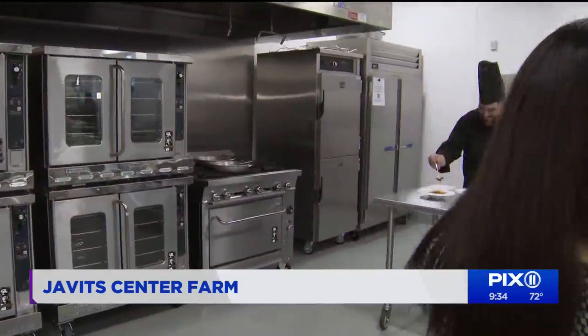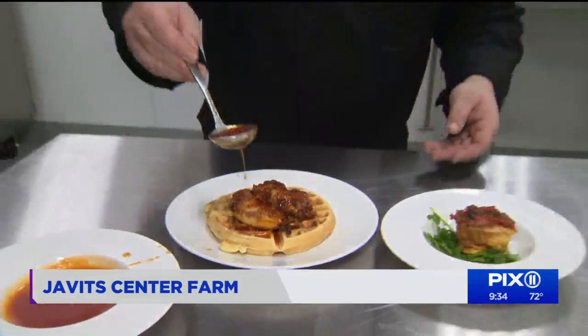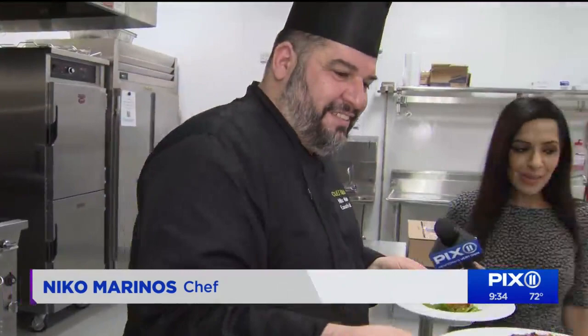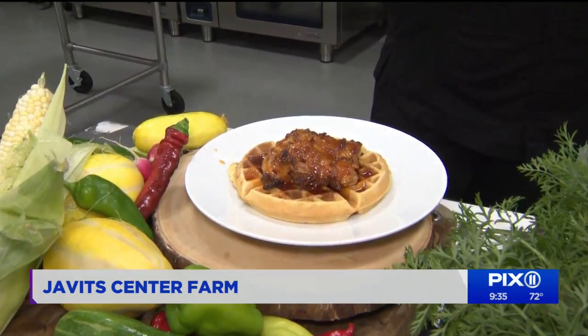We want to get to the good stuff and actually try some of this food. I want to bring in Nico Marinos, who is the executive chef here at the Javits Center — he's been cooking up some of this incredible food all morning. He's really privileged to be able to have a farm like this, to literally walk out of the kitchen, pick his herbs, pick his vegetables, and make some amazing food. As he put it: people talk about it, but we're actually living it.